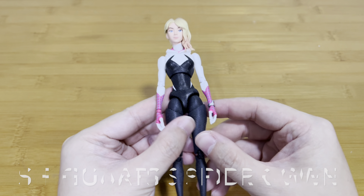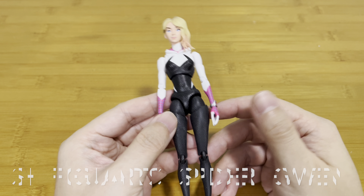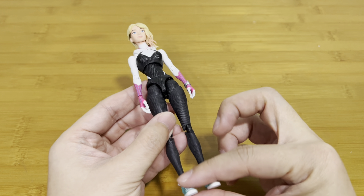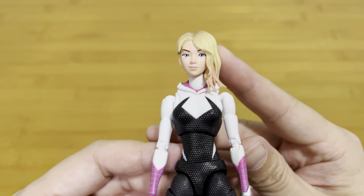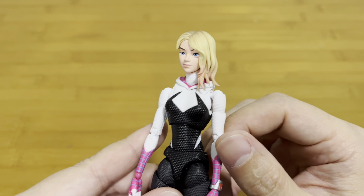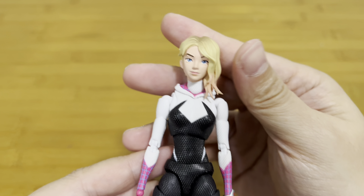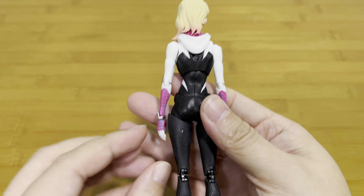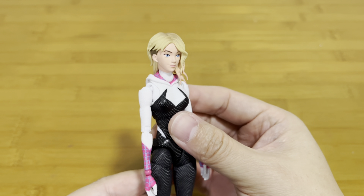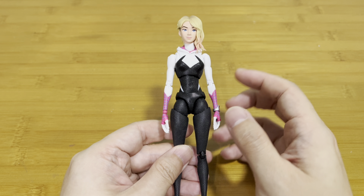For number three, we have the SH Figuarts Spider-Gwen from Across the Spider-Verse. This figure is just very nice — I just love it a lot, especially the beautiful head. You can see they captured her likeness just off the screen; it's so perfect looking. She can also pose very well. This is definitely one of SH Figuarts' best.